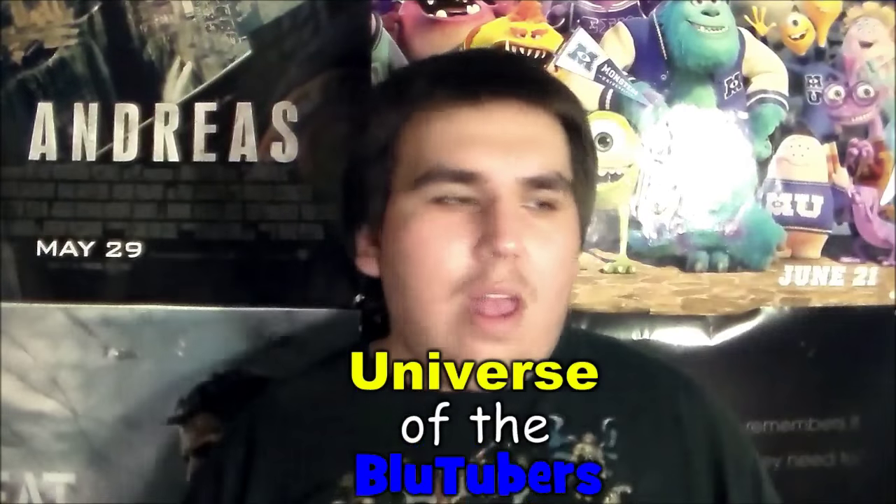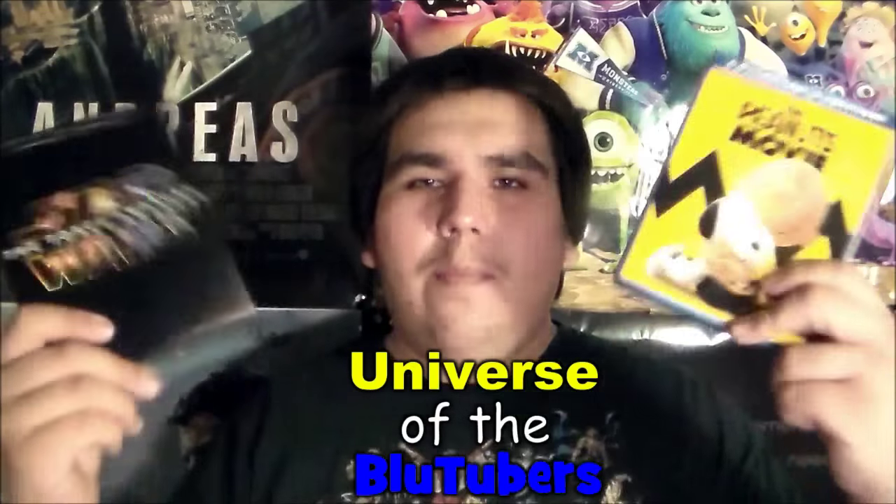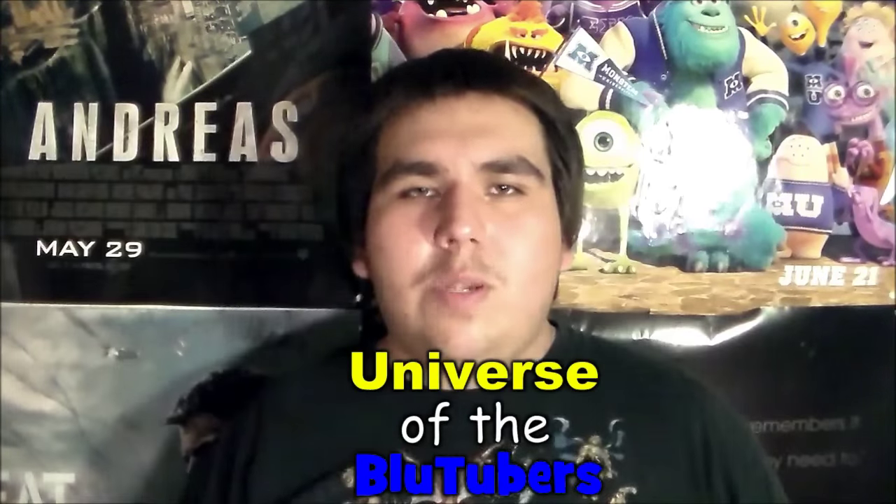That's my Blu-ray DVD update — I hope you guys enjoyed it. Let me know in the comments what you think about Star Wars: The Force Awakens, The Peanuts Movie, and Ant-Man. I do plan to film unboxings for Star Wars and The Peanuts Movie on the Universe of the Bluetubers channel. Thank you so much for watching — this is Tony aka 22TigerDude, and may the Force be with you.